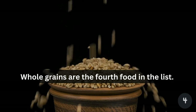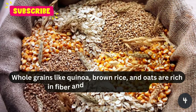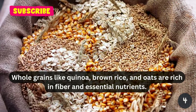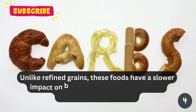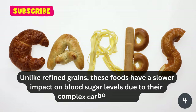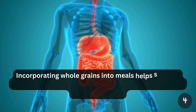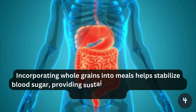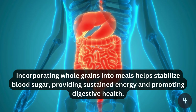Whole grains are the fourth food in the list. Whole grains like quinoa, brown rice, and oats are rich in fiber and essential nutrients. Unlike refined grains, these foods have a slower impact on blood sugar levels due to their complex carbohydrates. Incorporating whole grains into meals helps stabilize blood sugar, providing sustained energy and promoting digestive health.